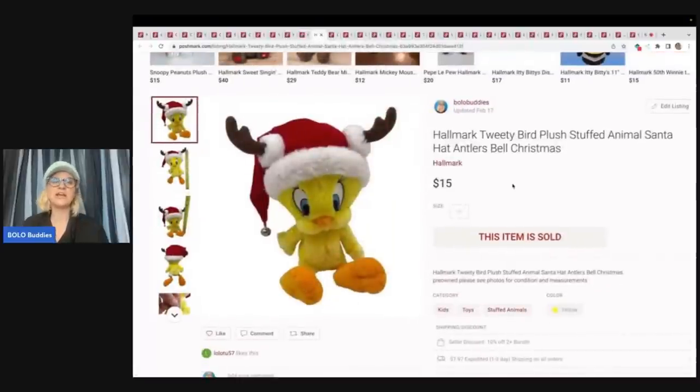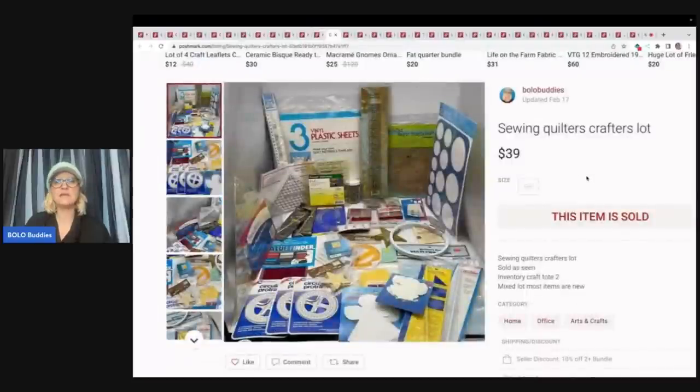This is a Hallmark Tweety Bird plush. I got $15 for this. I cannot remember where I got it — probably at a garage sale for 50 cents, or maybe it came in a lot a viewer gave me of free plush. Probably had less than 50 cents in it. Next is a sewing quilters crafters lot — I mentioned this in a reseller vlog and a lot of people told me I sold it way too cheap and I have to agree. It was heavy so I kept it right at five pounds. It sold for $39 plus shipping.